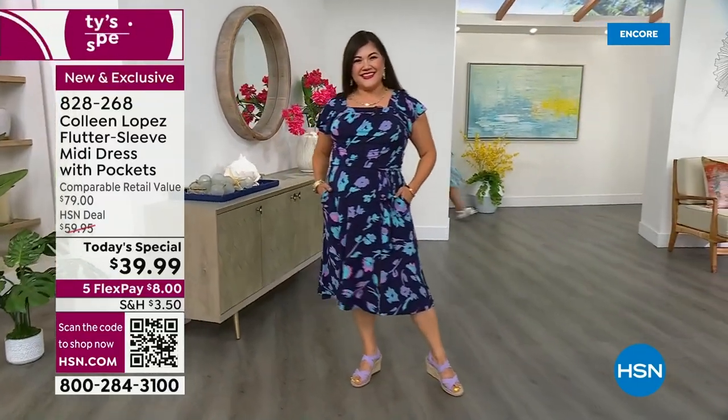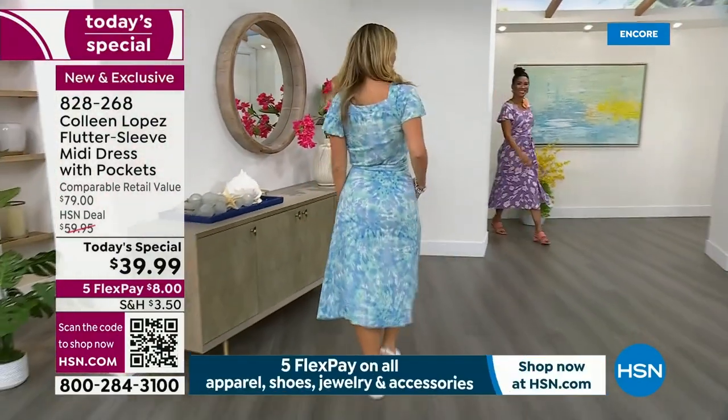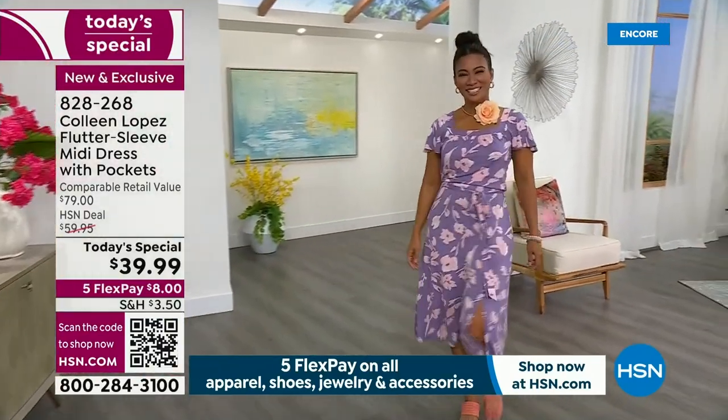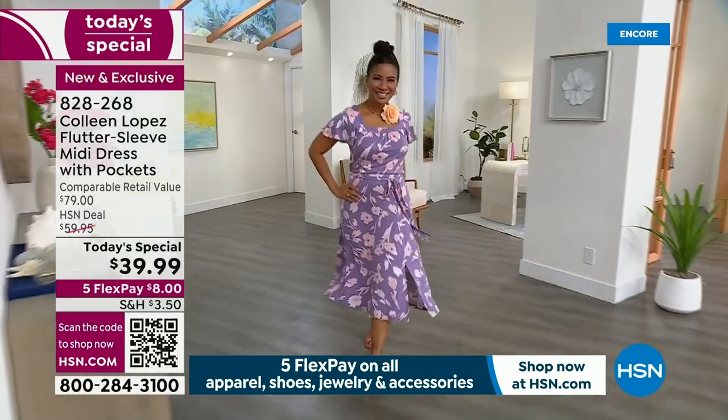We have it in petite, average, and tall. So whatever your height, whatever your size, we have gorgeous colors. I will walk you through. The prints are divine in this dress. It looks amazing on everybody. Every time I wear it, I get a billion compliments on it.